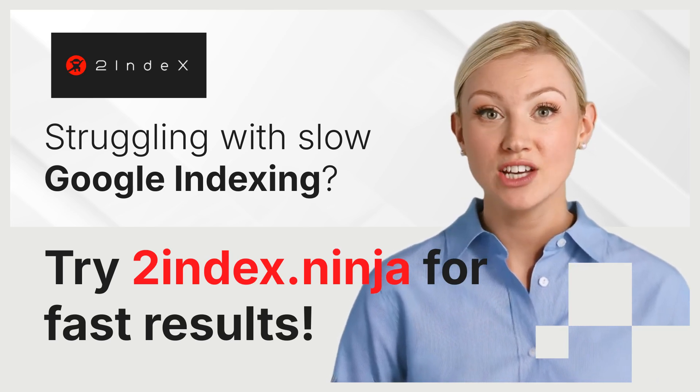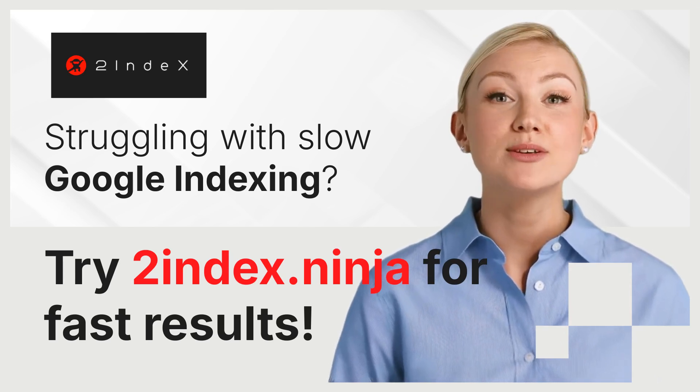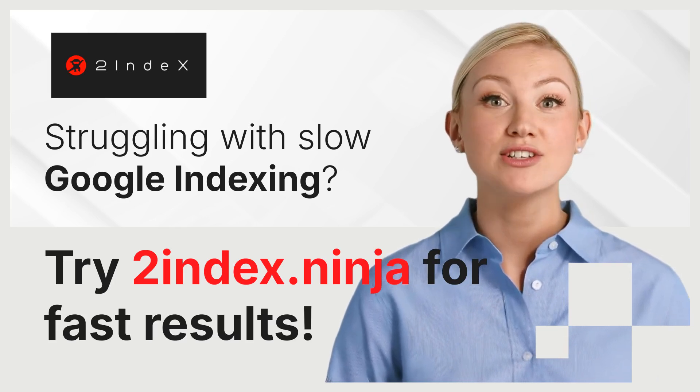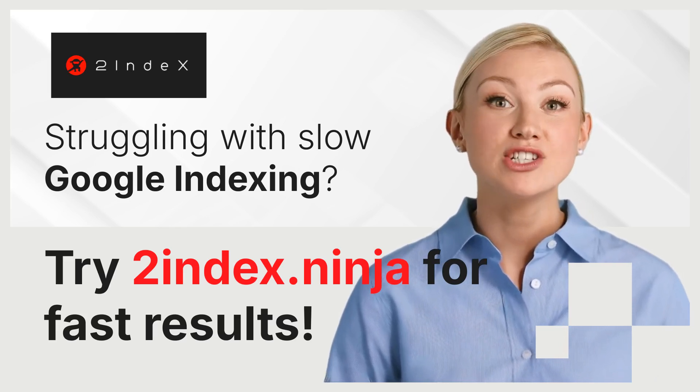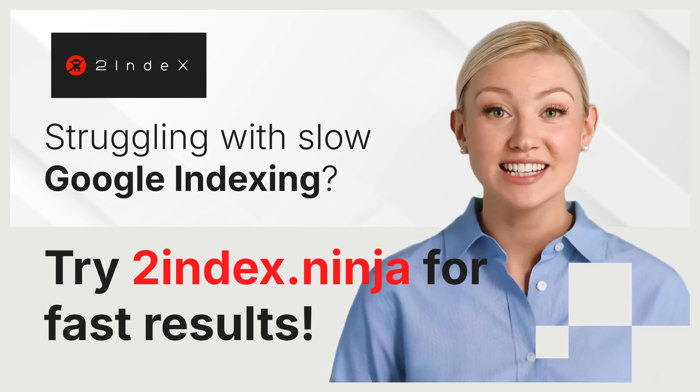The solution is 2indexNinja. 2index is a specialized service designed to speed up the Google indexing process. It offers a fast and reliable way to ensure your content is noticed by search engines quickly, allowing your site to gain visibility without unnecessary delays.